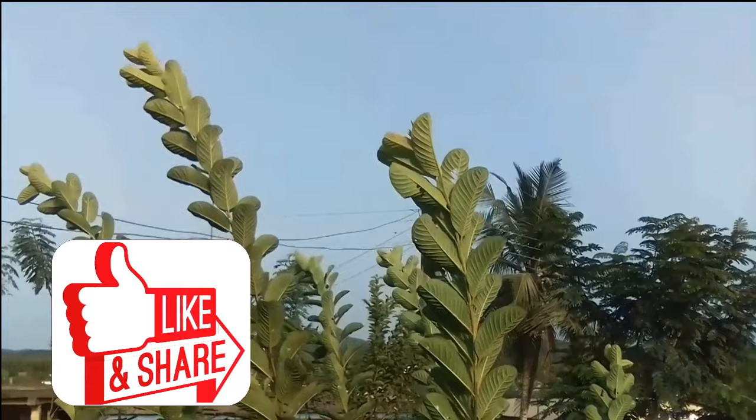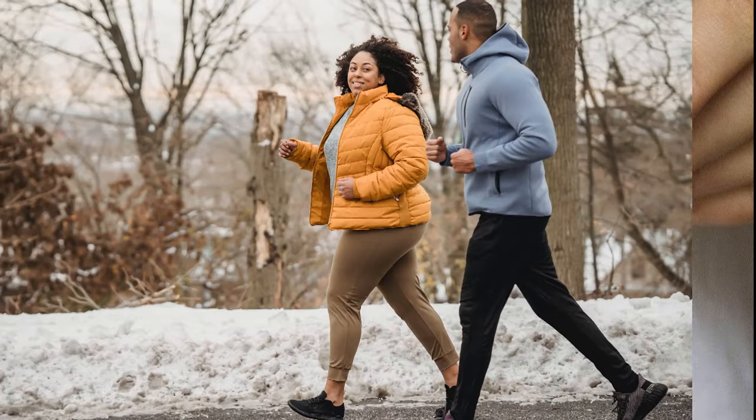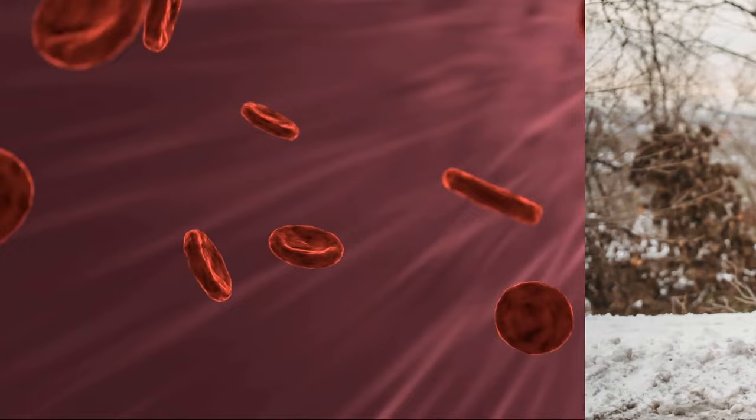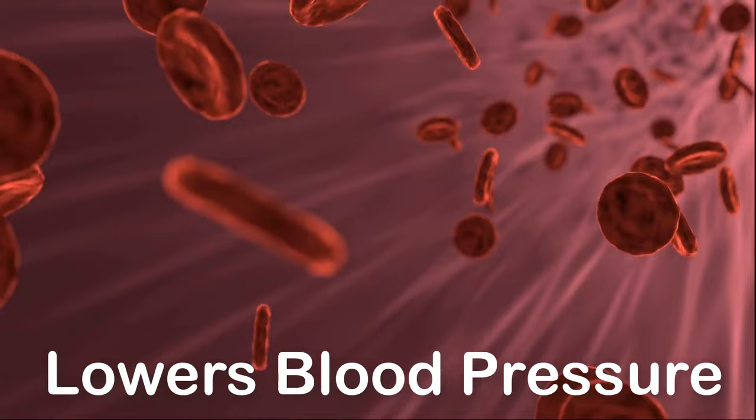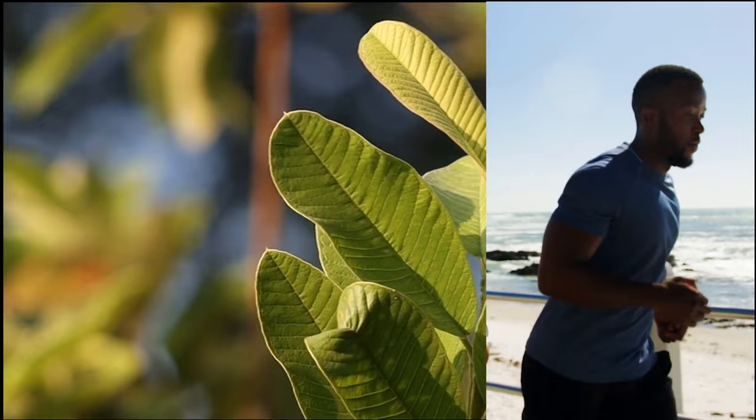Research shows that guava leaf tea can help diabetics by helping to improve blood sugar levels. The tea has anti-aging properties to slow down the aging process. Guava leaf tea can have a positive effect on the heart by helping to lower blood pressure. It also aids in decreasing bad cholesterol and increasing good cholesterol.